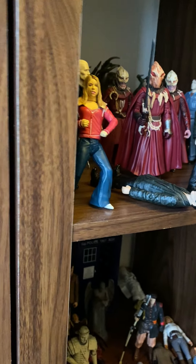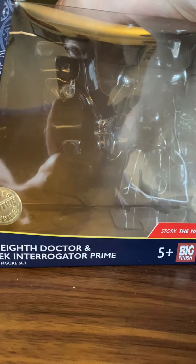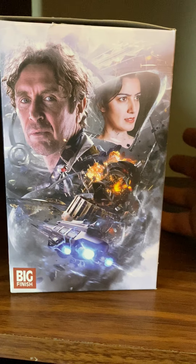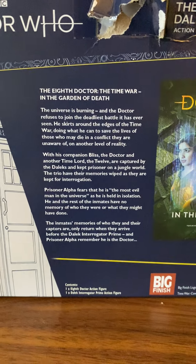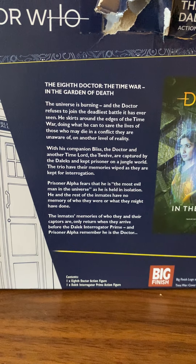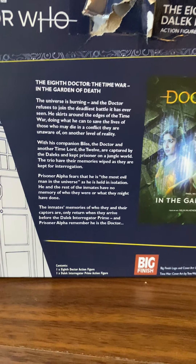The next set is from another Big Finish story — all of these are from Big Finish. This is the box with the 8th Doctor and Dalek Interrogator Prime, from the Time War box set, which I need to buy and listen to because the blurb makes it sound absolutely amazing. The universe is burning and the Doctor is forced to rejoin the Daleks' battle.